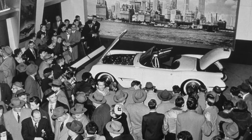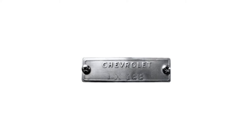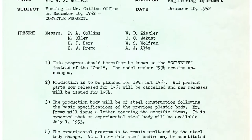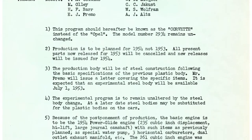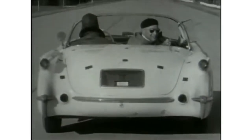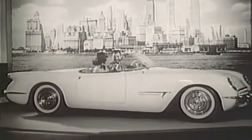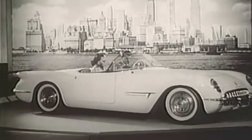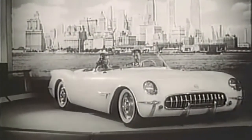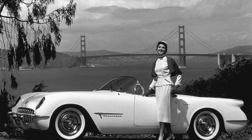The first Corvette concept ever built was named EX-122. It was an experimental car used by Chevrolet Engineering. It had been in development under the name Project Opal since 1951 and was built in the Experimental Department of Chevrolet Engineering in Detroit in the latter part of 1952. This Corvette was first exhibited at GM's Motorama event at the Waldorf Astoria Hotel in January of 1953, as well as a few other shows in larger cities around the country such as San Francisco and Dallas.